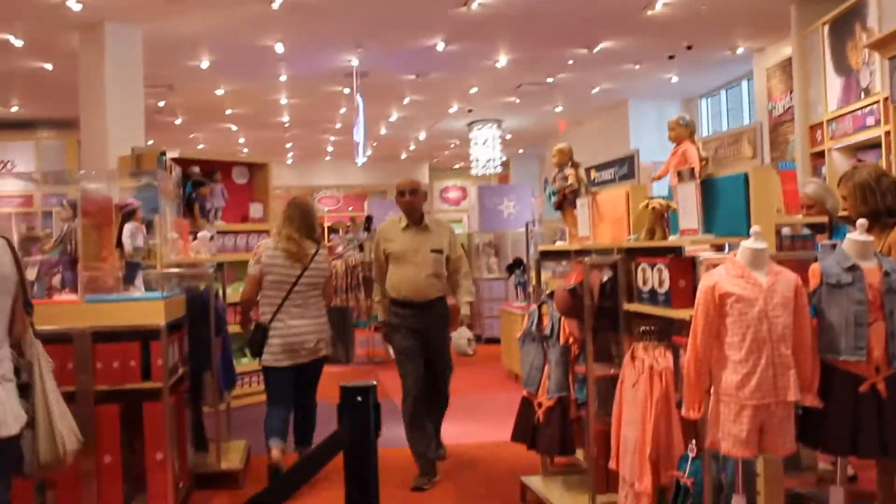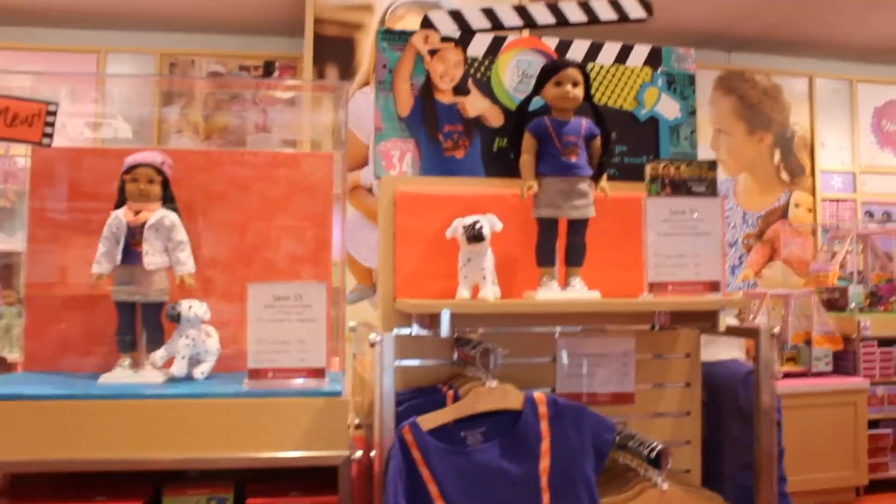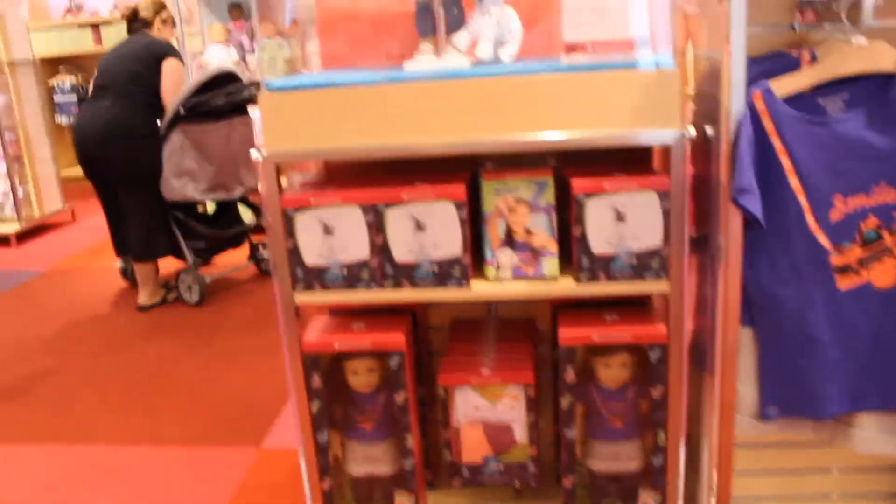The Seattle AG store was really, really cool and I loved seeing a different AG store because I haven't actually been to a lot of them, and all the new stuff was just really cool to see. Of course the Z section was amazing because I brought Z, and I actually got a little something for her too that I'll show you later in the video.